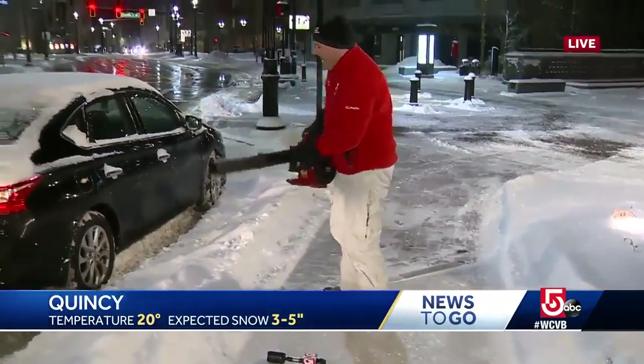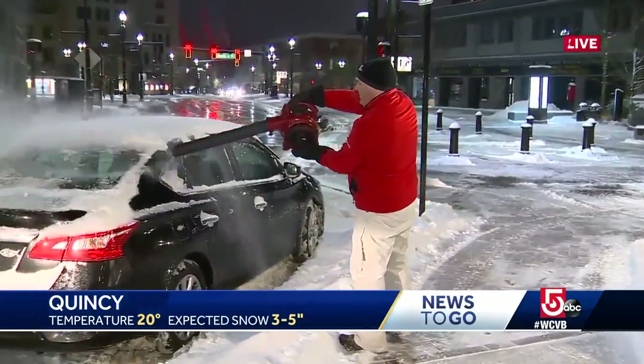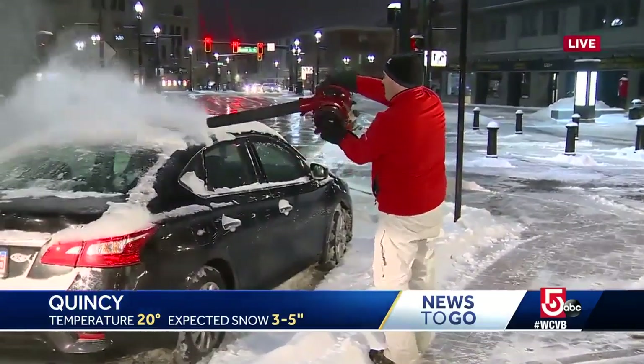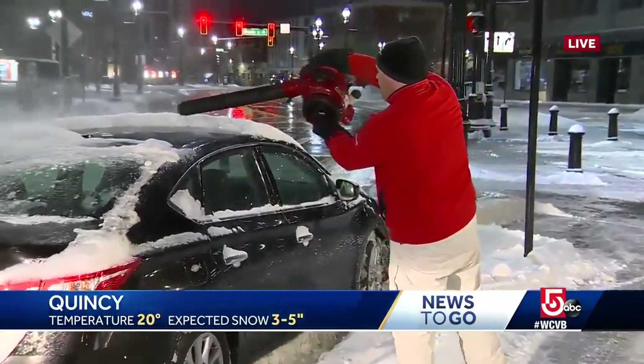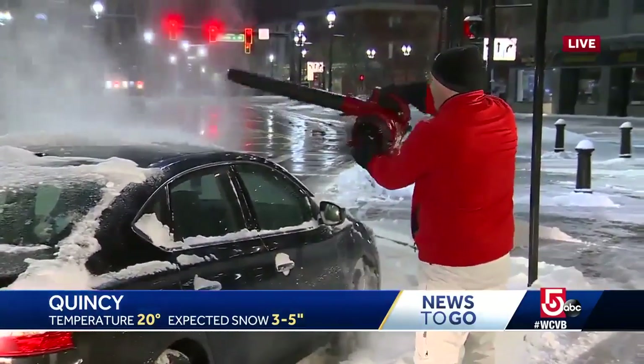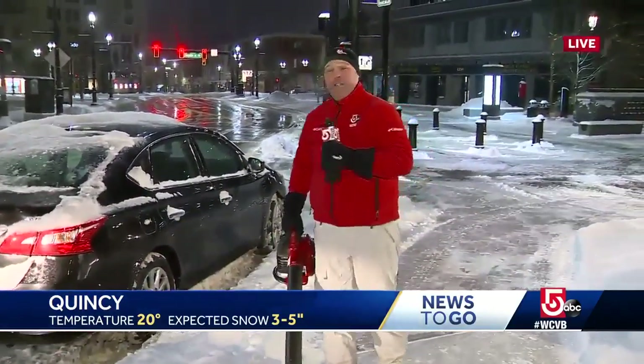All right. I don't know whose car this is. There you go — it actually works.